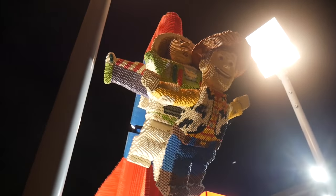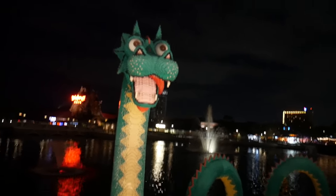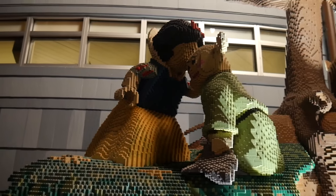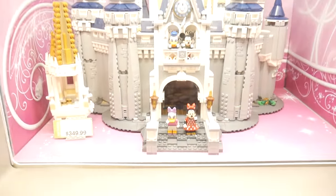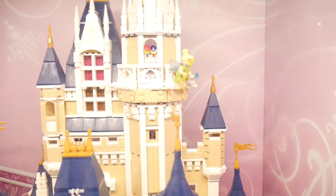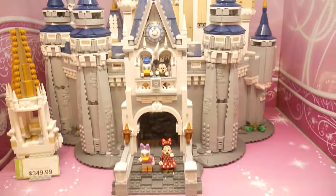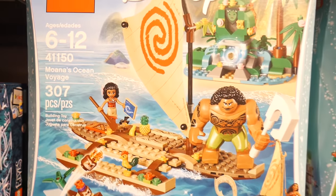Hello everyone, this is Miwaka, welcome back to my channel! Today's video is the second part of my visit to Disney Springs. If you haven't watched the first part, please do it before watching this video so you can feel the adventure. Today we visited two places: the Lego Store and the World of Disney, a huge Disney store.